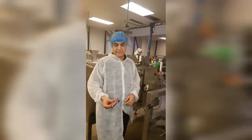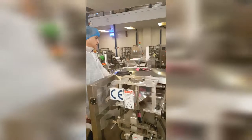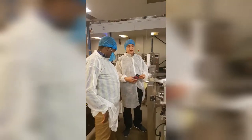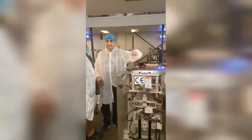It makes the bag like this. This bottom section makes a bag and at the back there's a printer that prints the date on it. And above here is a scale — you can weigh the product and put it inside.